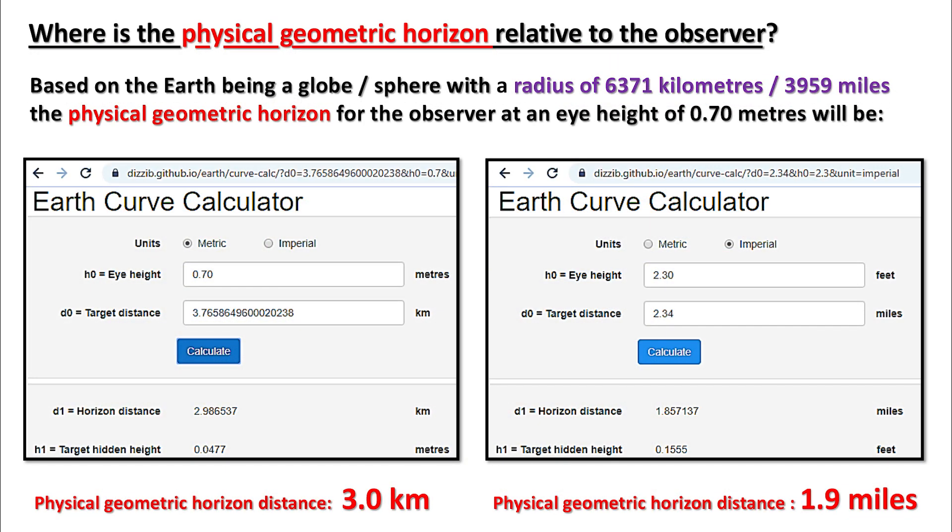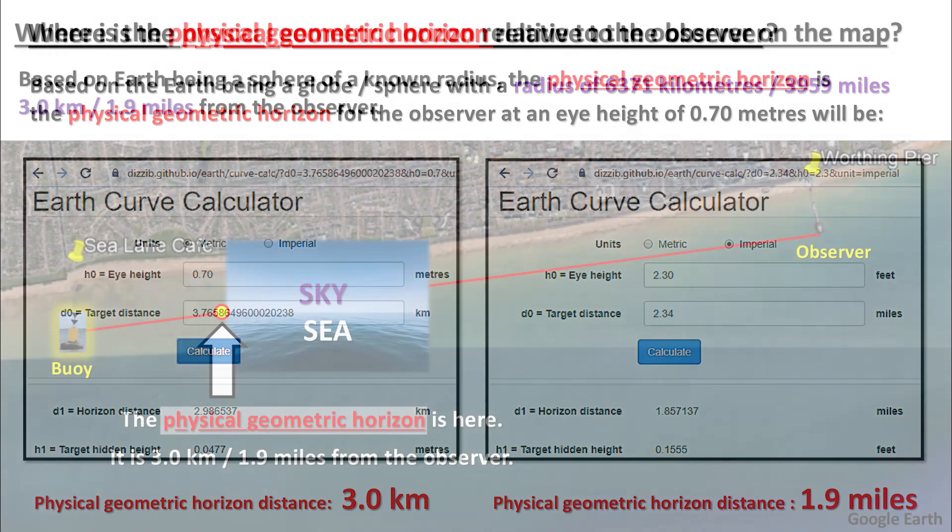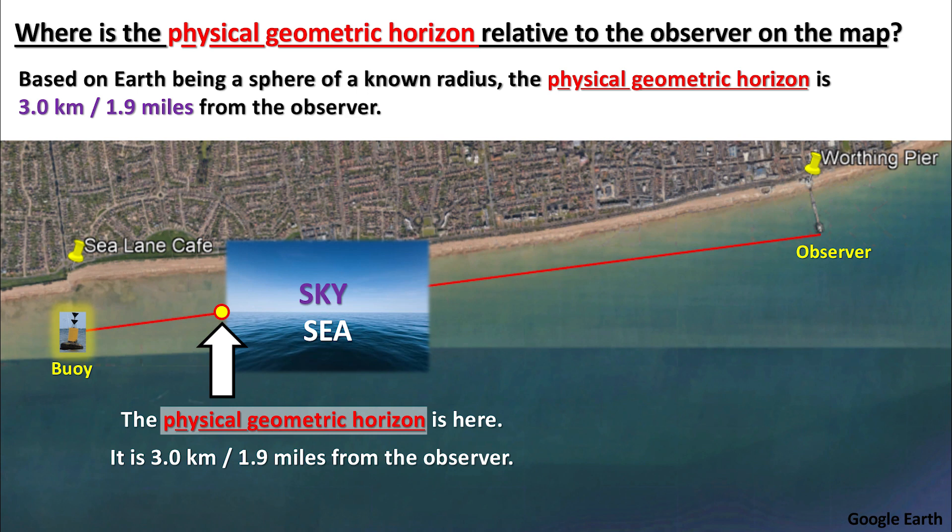Where is the physical geometric horizon relative to the observer? Based on the Earth being a globe or sphere with a radius of 6,371 kilometers or 3,959 miles, the physical geometric horizon for the observer at an eye height of 0.7 meters will be 3 kilometers or 1.9 miles from the observer.